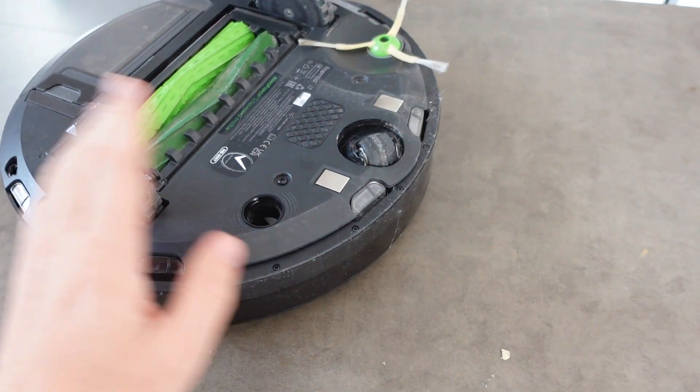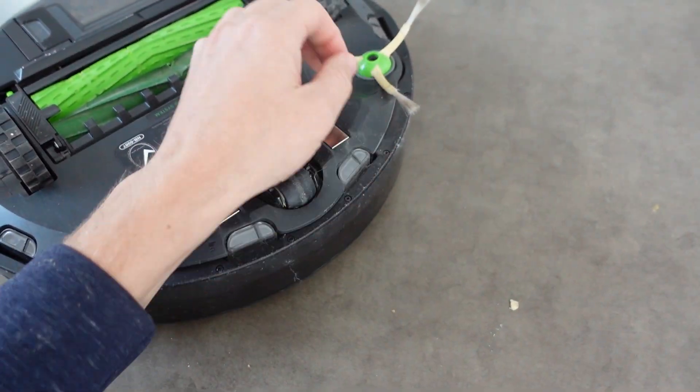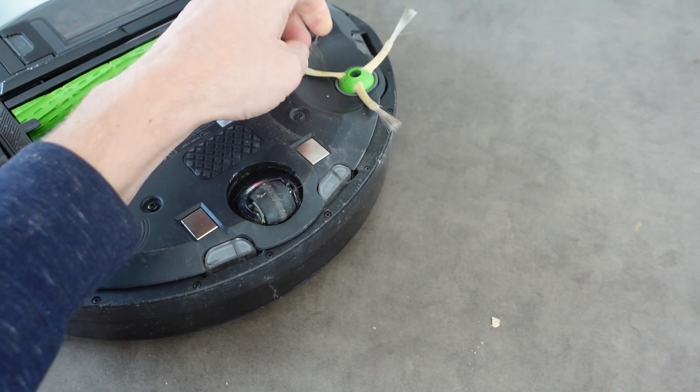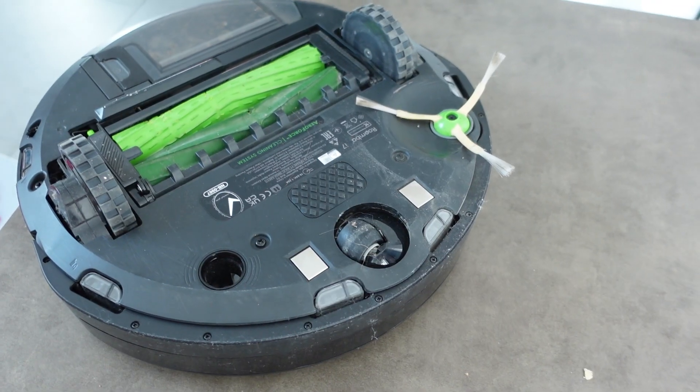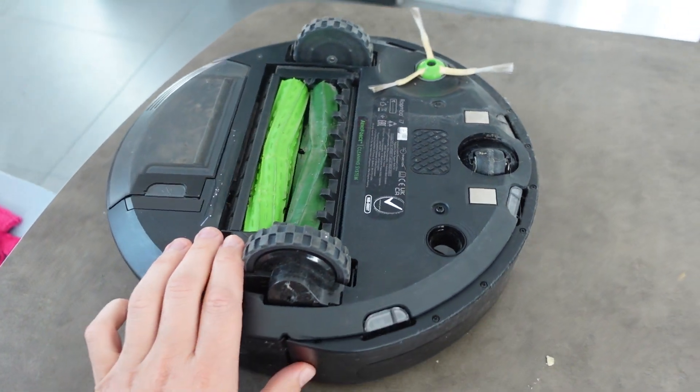The second thing that could happen is — even though the side brush is just a brush and not a wheel — if too much stuff gets jammed up in there, it can actually impair the Roomba's mobility.